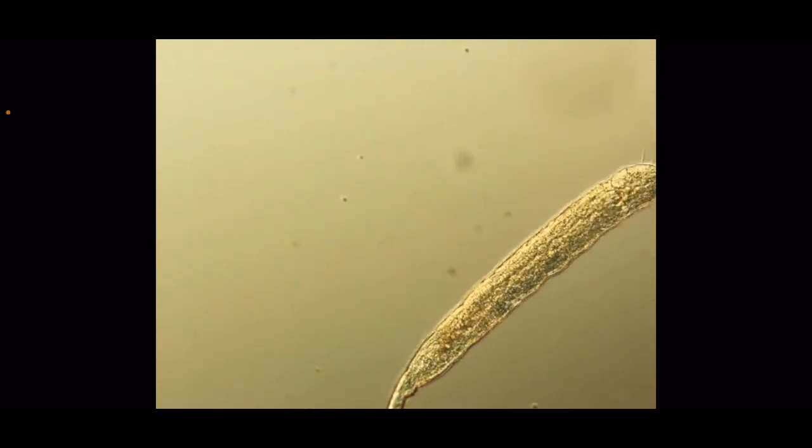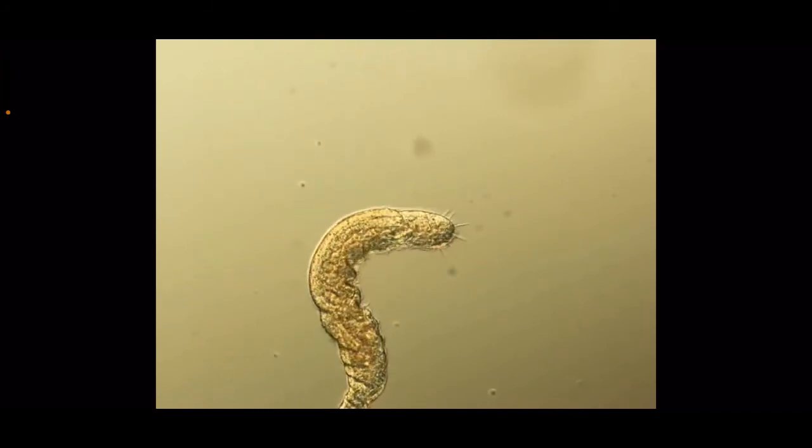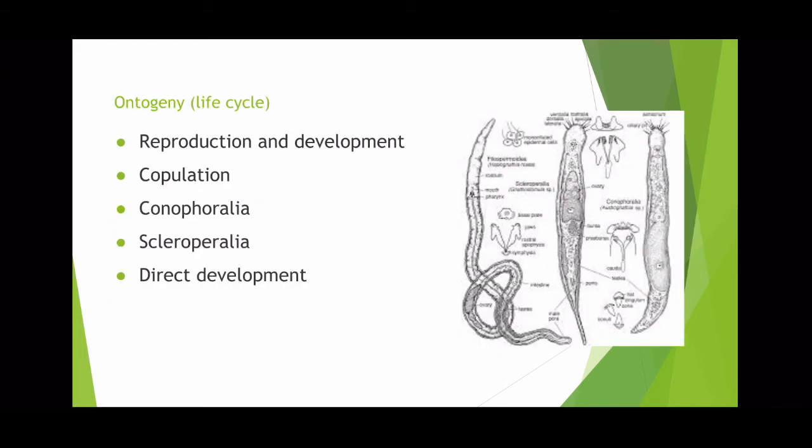This is an example of the Nathostomulida showing the gliding movement it has. The first order is the Phyllospermoidia. Their characteristics are that the body is usually elongate, they have simple jaws, and their sperm is filiform. The second order is the Bursovaginoidia, which has a similar body structure to the Phyllospermoidia but have complex jaws. Their sperm cells are called dwarf cells, or they could also be called giant conuli. Next is the ontogeny, or the life cycle, of the Nathostomulida.